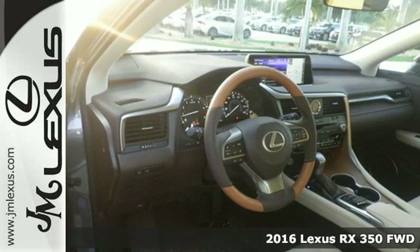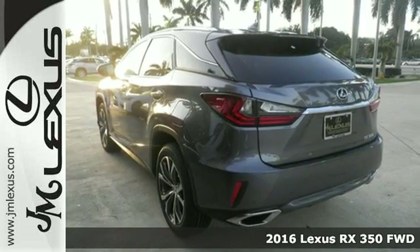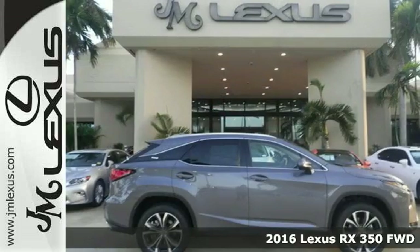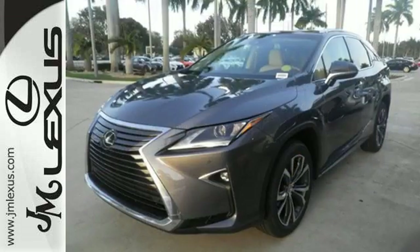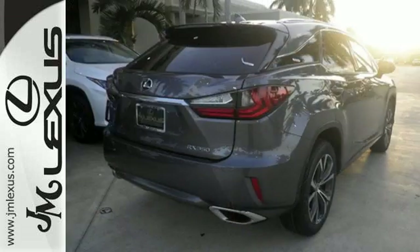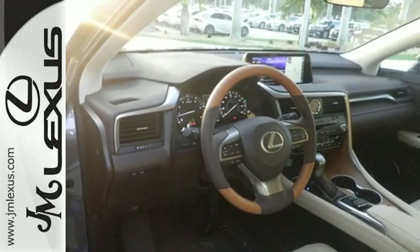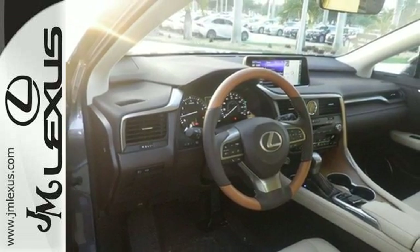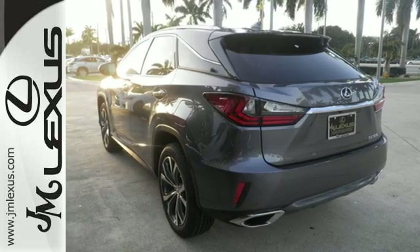Here's a 2016 Lexus RX 350. Redesigned for 2016, the RX 350 has been given a facelift to reflect the precision and power you'll experience every time you sit behind the wheel. Its fresh, chiseled look, sporting a wider, more dominant grille, boasts even greater performance with a 3.5-liter V6 engine and smooth-shifting 8-speed automatic transmission.